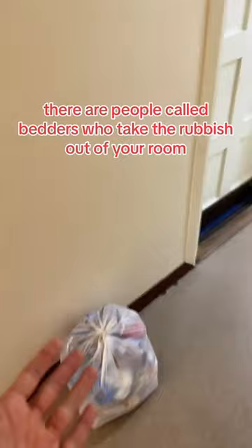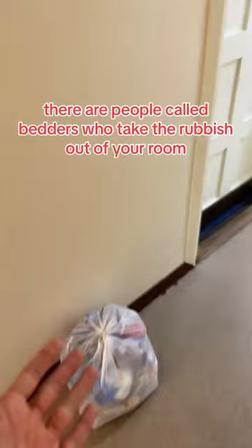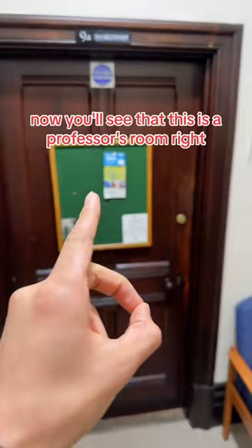Basically, there are people called bedders who take the rubbish out of your room, but you can also leave it outside the door if you want. You'll see that this is a professor's room — this is Professor Gelsthorpe — and her room is literally right next to the dorm rooms. So if you're shy of professors, then maybe Cambridge will scare you a little bit, but it's not too bad.